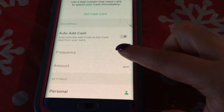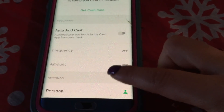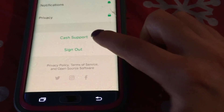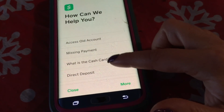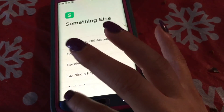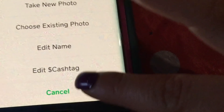You can do auto add cash — automatically add funds to Cash App from your bank. I don't have that on, but you can turn it on or off and change the amount easily. They're also on Twitter, Instagram, and Facebook. And if you have any questions, you can click on Cash Support — options include access, hold account, missing payment, Cash Card, direct deposit, and something else.